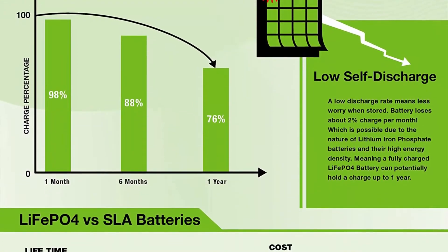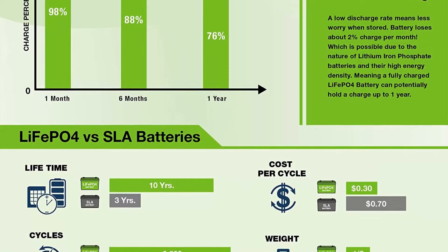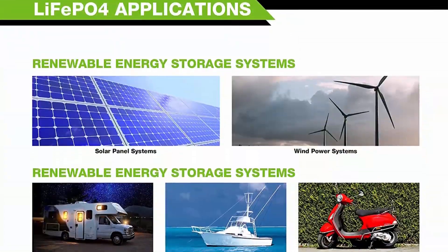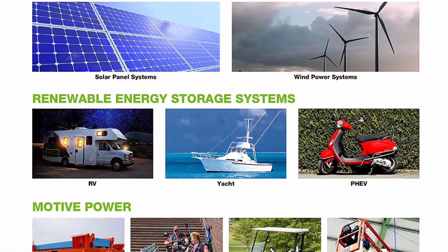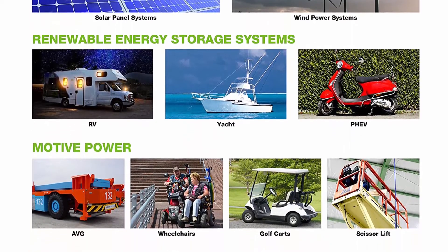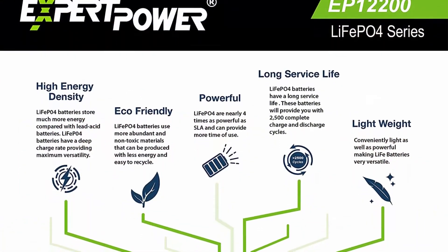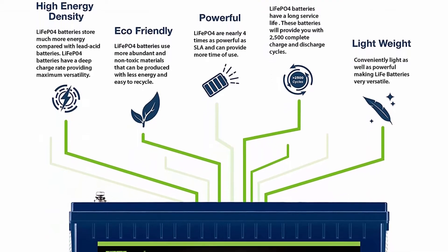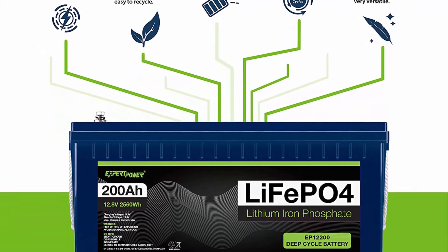Impeccably lightweight: our LiFePO4 battery is only one-third the weight of lead acid, ideal for RVs, marine, and off-grid applications when towing or mobility is a consideration. Complete protection: the lithium battery's built-in Battery Management System protects it from overcharge, deep discharge, overloading, overheating, and short circuit, with an excessive low self-discharge rate ensuring up to one-year maintenance-free storage. Built-in low temp cut-off prevents charging under 23 degrees Fahrenheit, minus 5 degrees Celsius.